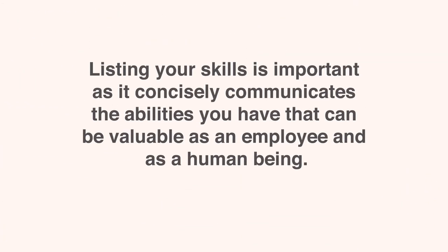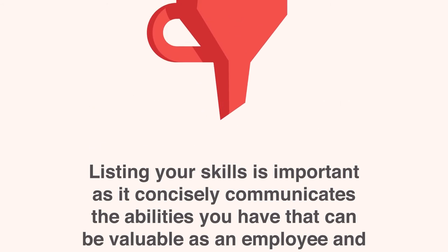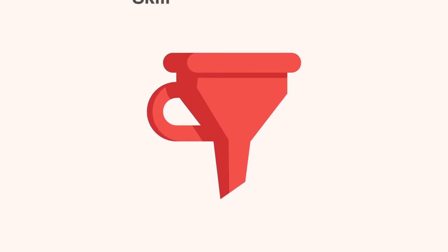Listing your skills is important, as it concisely communicates the abilities you have that can be valuable as an employee and as a human being. That being said, not every skill you possess needs to be included. Potential employers want to know why you're a strong candidate for the position, not everything you've learned over your entire professional and academic career. Make sure that each skill you list is purposeful, relevant, and not too general.